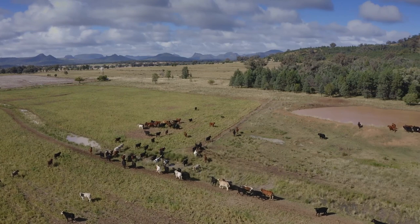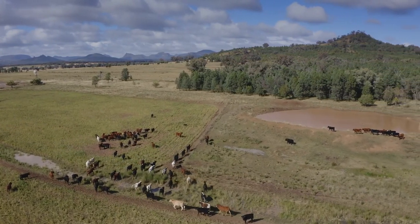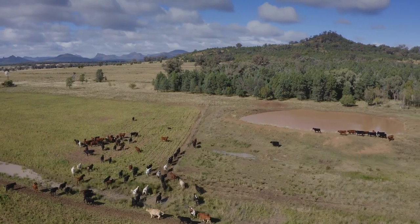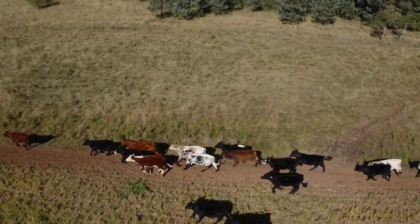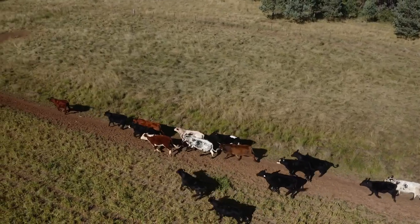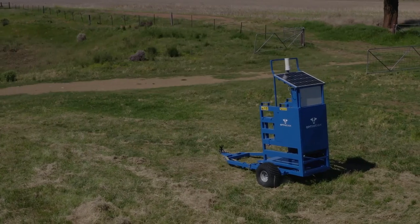Our usual operation for monitoring cattle is weighing every two to three months, because it coincides with vaccinating — we vaccinate when they're going down the race. Every animal is individually identified through a management tag linked to the NLS and we scan them as they go through.